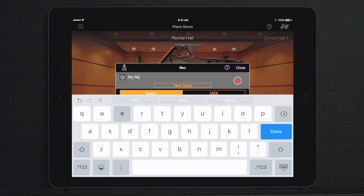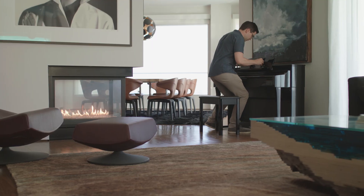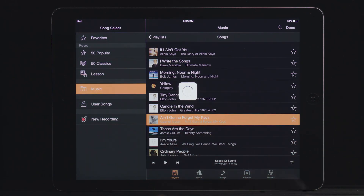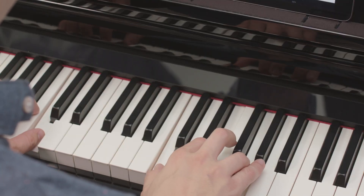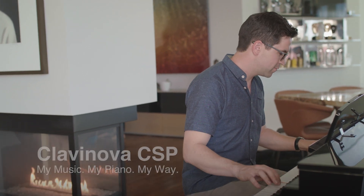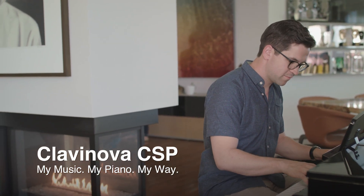Enjoy recording studio-quality audio that gets saved directly to your smart device for easy sharing with friends and family. Enjoy countless hours of learning, playing, and performing your favorite music with one of the most innovative digital pianos today. Life is better with Clavinova.